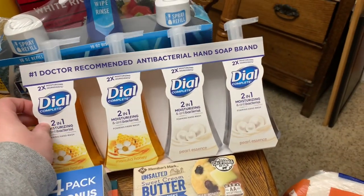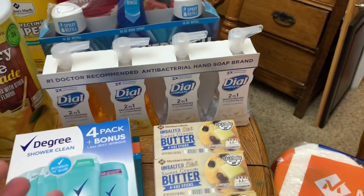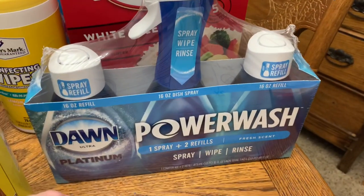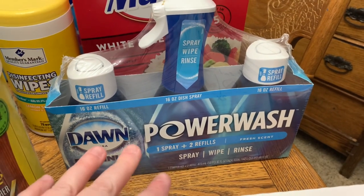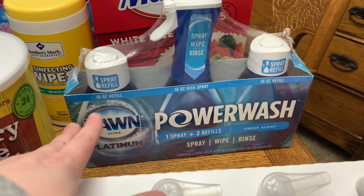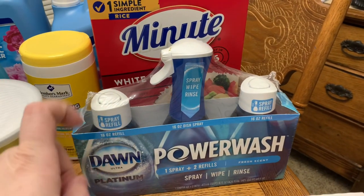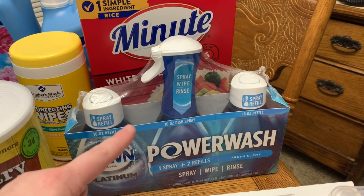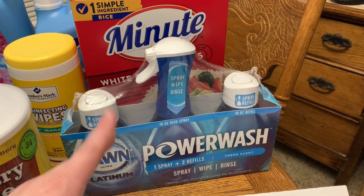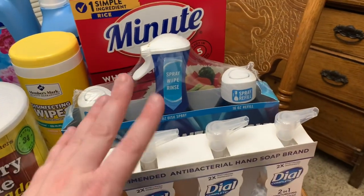We also picked up some Dial soap — we love Dial and they had a four-pack, two honey and two pearl. We love antibacterial soap and Dial is one of our favorites. This Dawn Power Wash is a new try for us — I've seen it all over Instagram and YouTube where tons of creators rave over it. They had a three-pack with the squirt nozzle bottle for about nine dollars. I'd seen it at Walmart for about four dollars for one bottle and just couldn't do it, so the three-pack was the way to go.